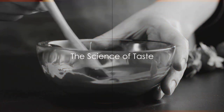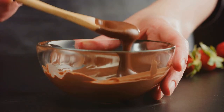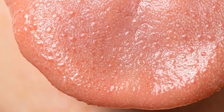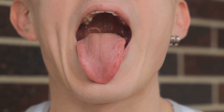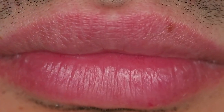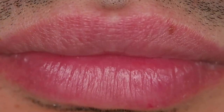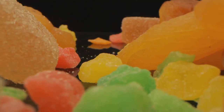Wonder why chocolate melts in your mouth? It's all about the science of taste. When you bite into a piece of chocolate, the magic begins. The melting point of cocoa butter, the main ingredient in chocolate, is just below human body temperature, which is why it seems to dissolve on your tongue. But it's not just about melting points. Our tongue is a complex organ equipped with thousands of taste buds.